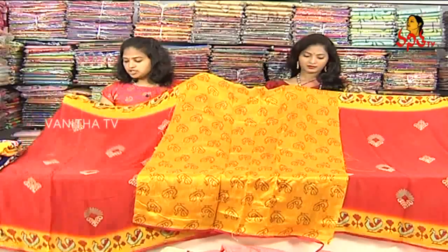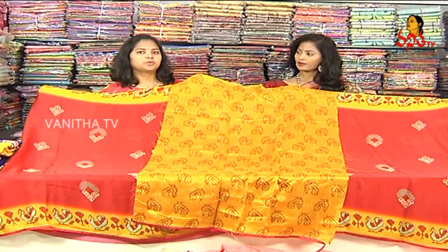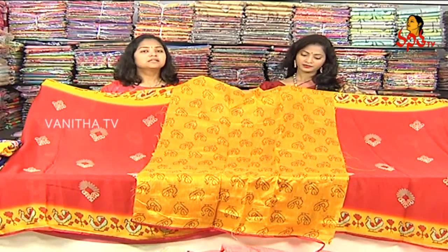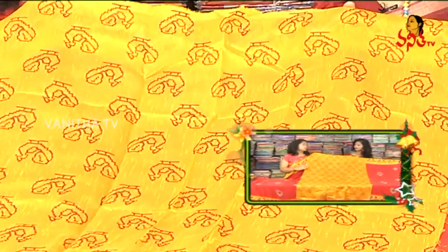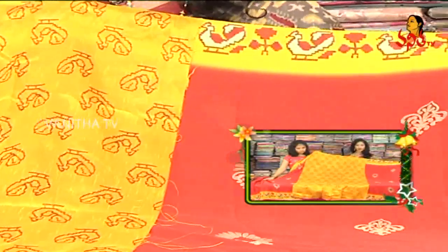This design is 570 Rs. We have 8 colors available. We will also have catalogue pieces, and we also have a dye color design.